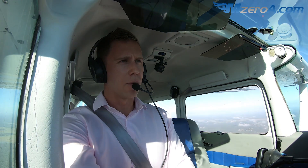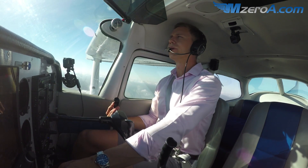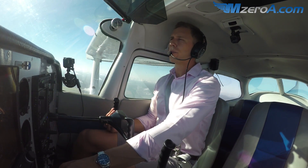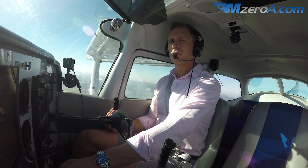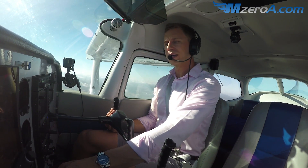Three southwest for the right downwind runway 1-8. Three southwest for right downwind 1-8, 2-3 Mike Zulu. Skylane — we got a little upgrade there, didn't we? So, report three miles for a right downwind for runway 1-8.